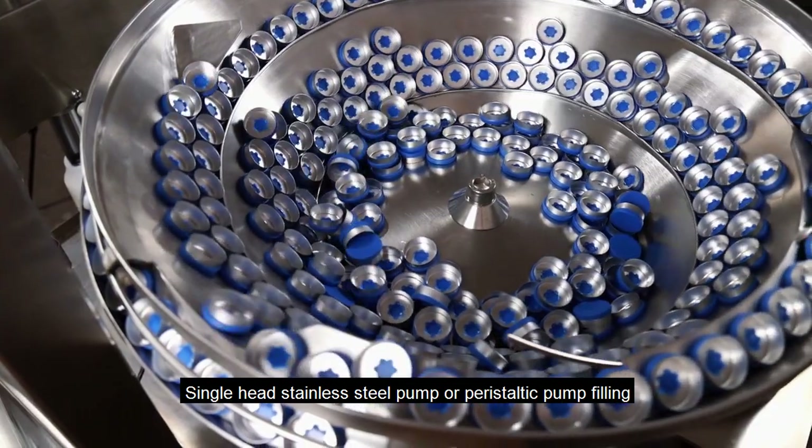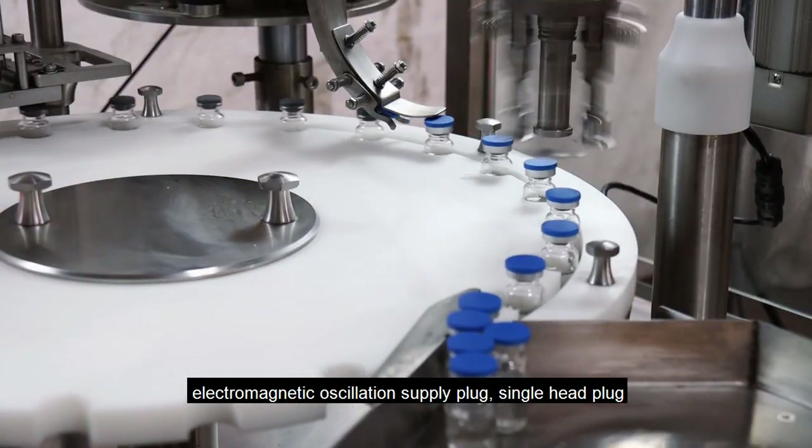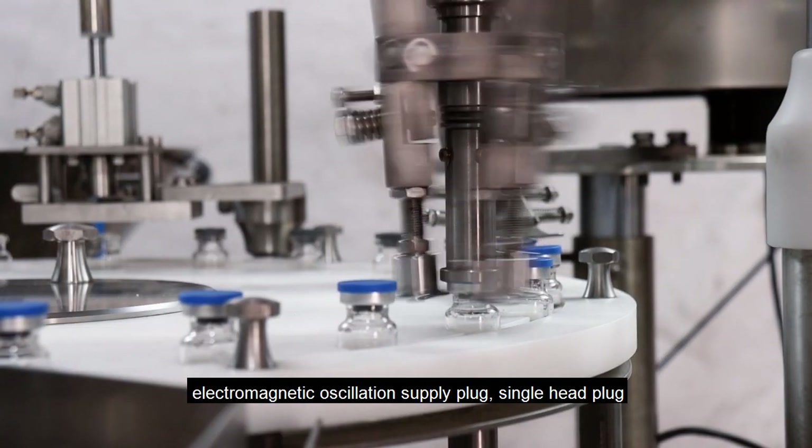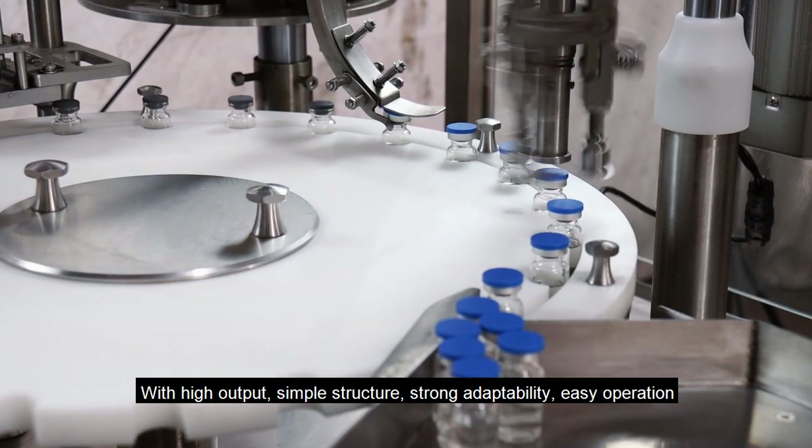Single head stainless steel pump or peristaltic pump filling, electromagnetic oscillation supply plug, single head plug, with high output, simple structure, strong adaptability, easy operation.